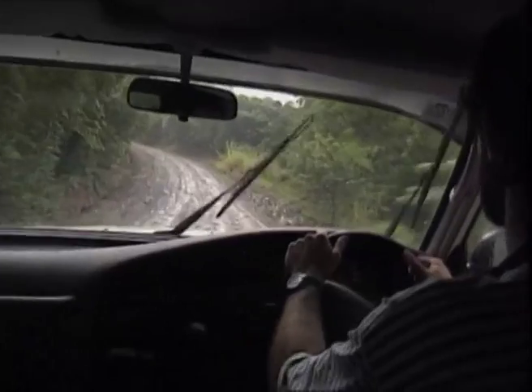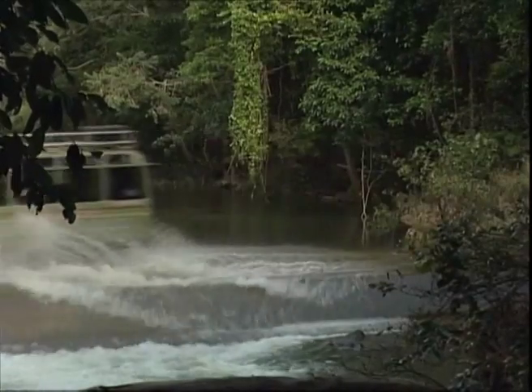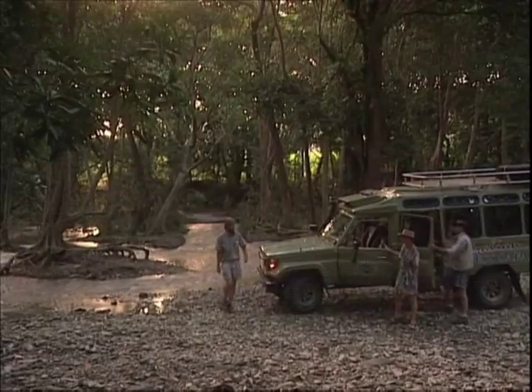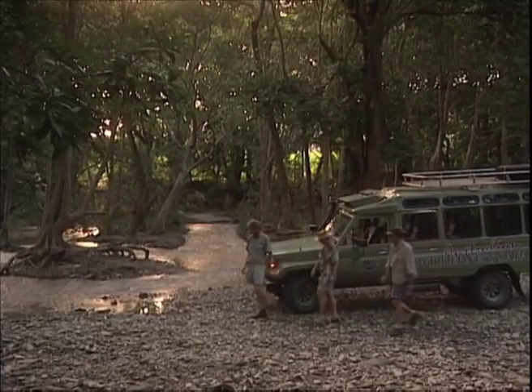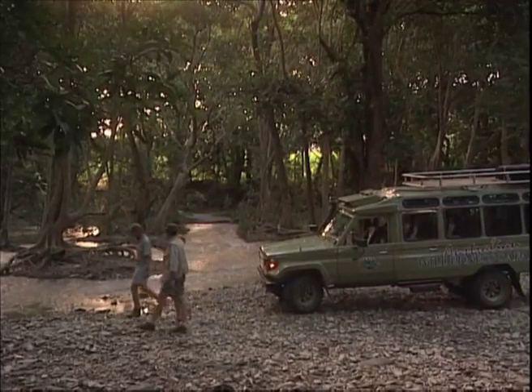Before Sky Rail opened, the only way for visitors to experience the rainforest was by vehicular access. To reduce the impact of noisy roads, car parks and tramping feet on the fragile rainforest, a sustainable alternative was needed.